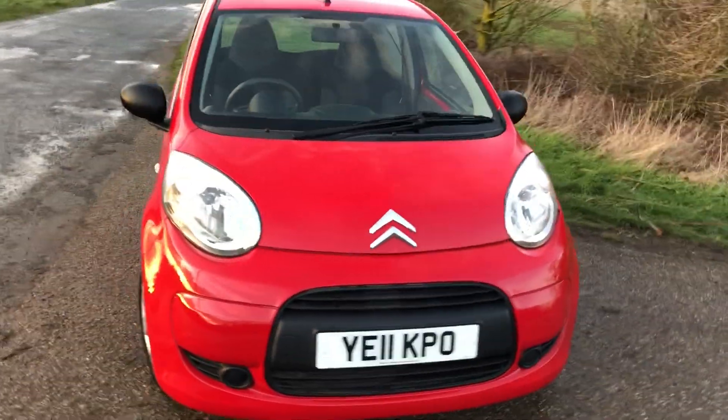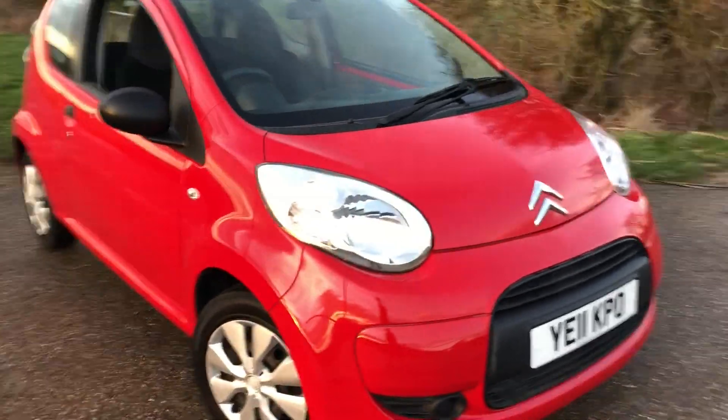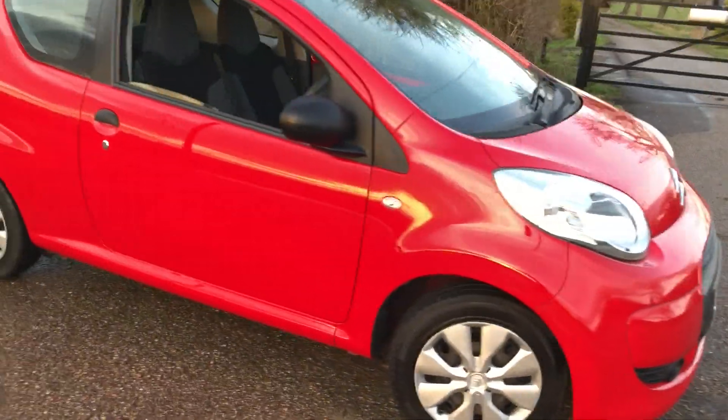Standard spec includes central locking, electric windows, and air conditioning. We'll have a look inside the car in a moment.